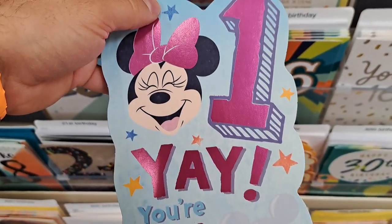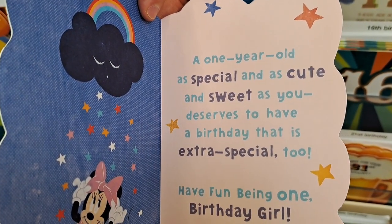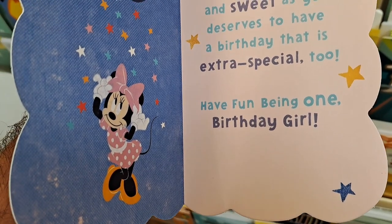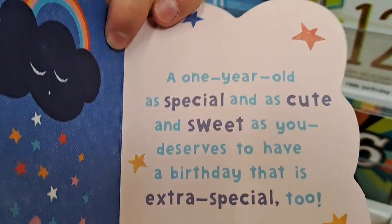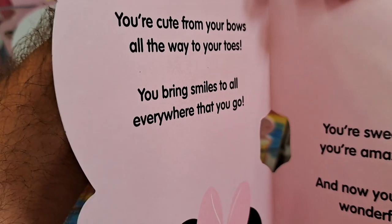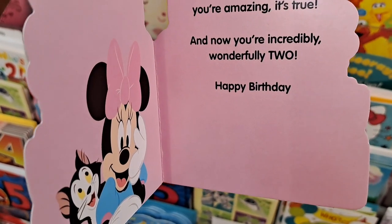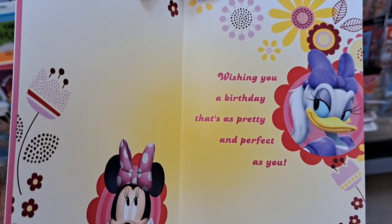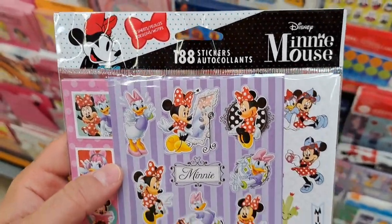Got a Minnie Mouse first birthday card: 'You're one today. A one-year-old as special and as cute and sweet as you deserves to have a birthday that is extra special too. Have fun being one, birthday girl.' Man, that's a lot of words for a baby that can't even read. Here's a second birthday card with Minnie Mouse: 'You're cute from your bows all the way to your toes. You bring smiles to all everywhere that you go. You're sweet as you can be, you're amazing, it's true. Happy birthday, birthday girl, you've got the sweetest style. Wishing you a birthday that's as pretty and perfect as you.' Got 188 Minnie Mouse stickers — looks like Daisy's in there too.